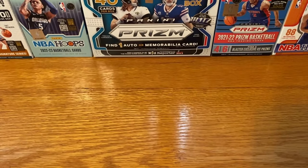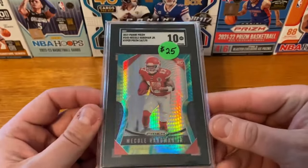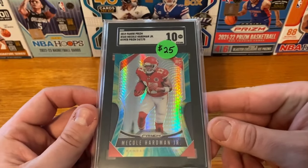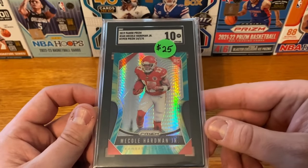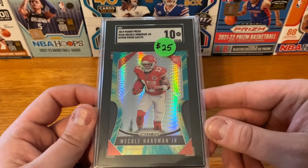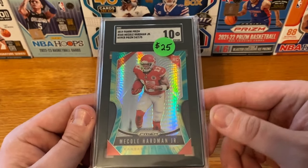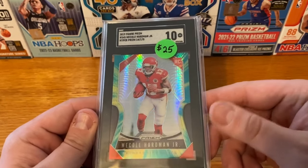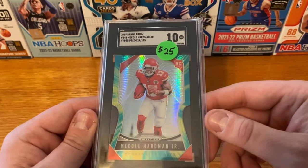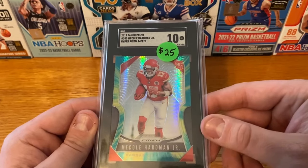The last few cards are part of a trade — I traded in some stuff and picked up a few graded cards. First one is going to be an SGC 10 of Mecole Hardman, the hyper, numbered out of 175. Kind of the same thing as Lazard — curious to see what happens with the Jets. If they get Rodgers in there, I think there's going to be a couple guys that are going to have some huge seasons. We'll see if Mecole Hardman's one of them. $25 trade value — I thought that was a pretty good deal.